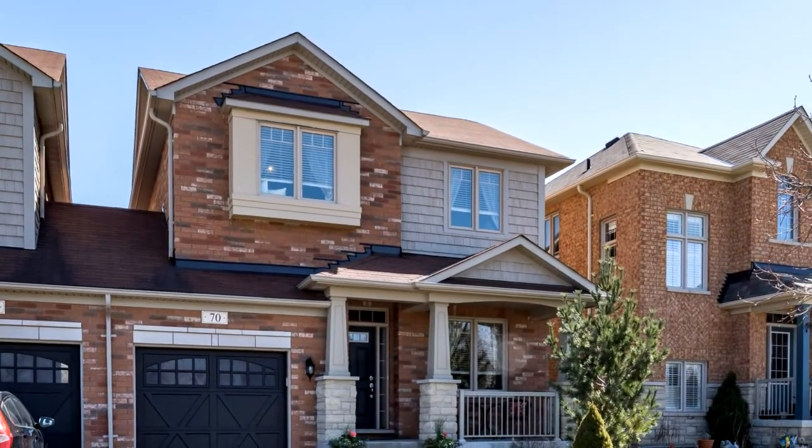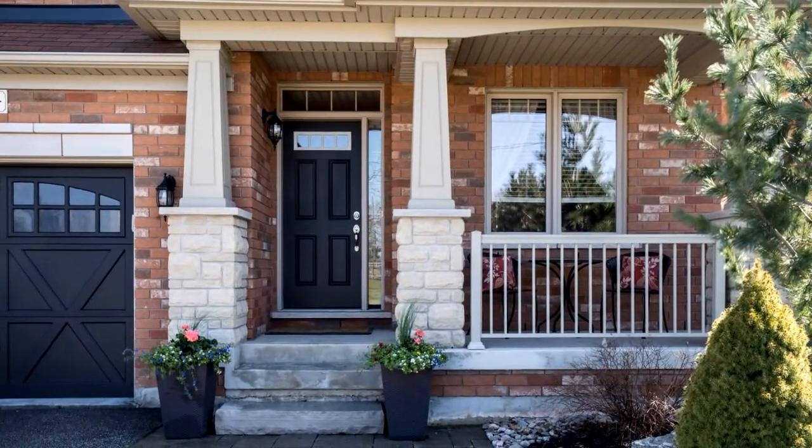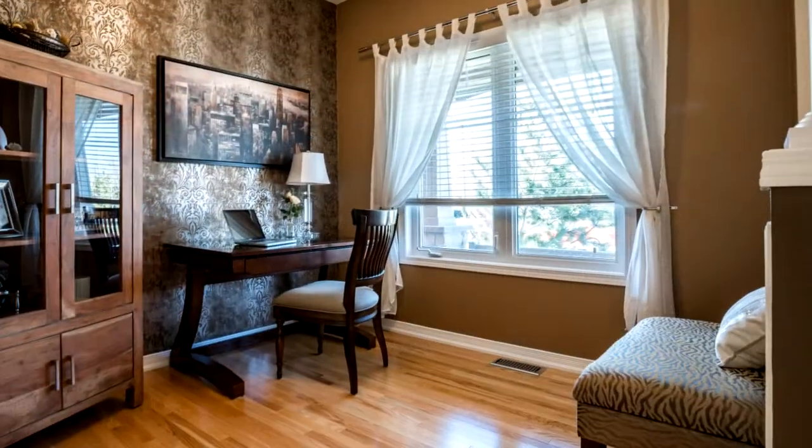Welcome to 70 Waterlily Trail, located in the picturesque town of Schaumburg, Ontario, in the sought-after Kingsgate family-friendly neighbourhood.